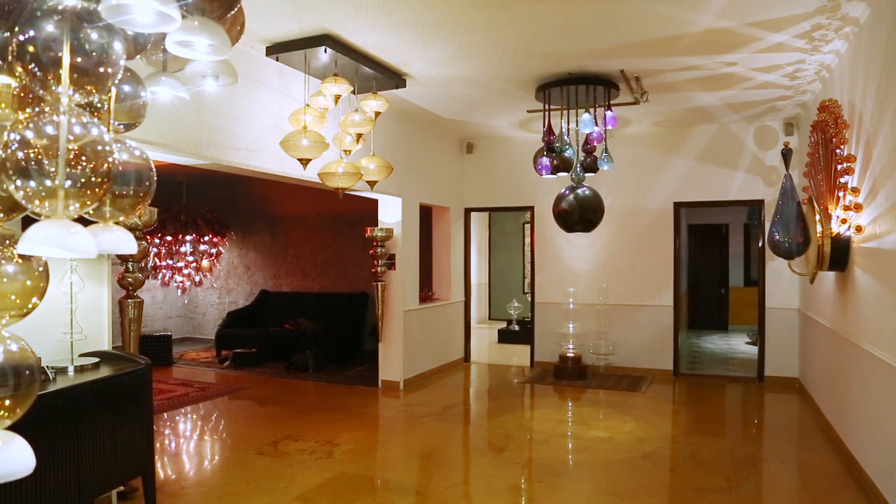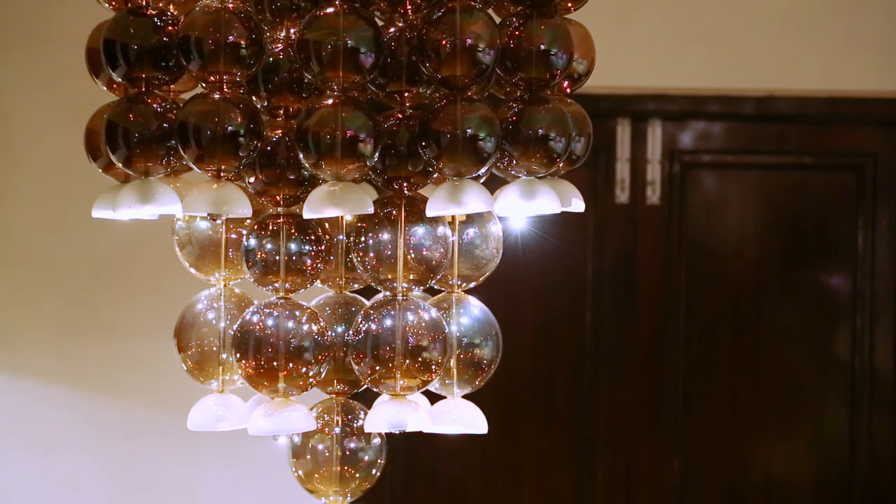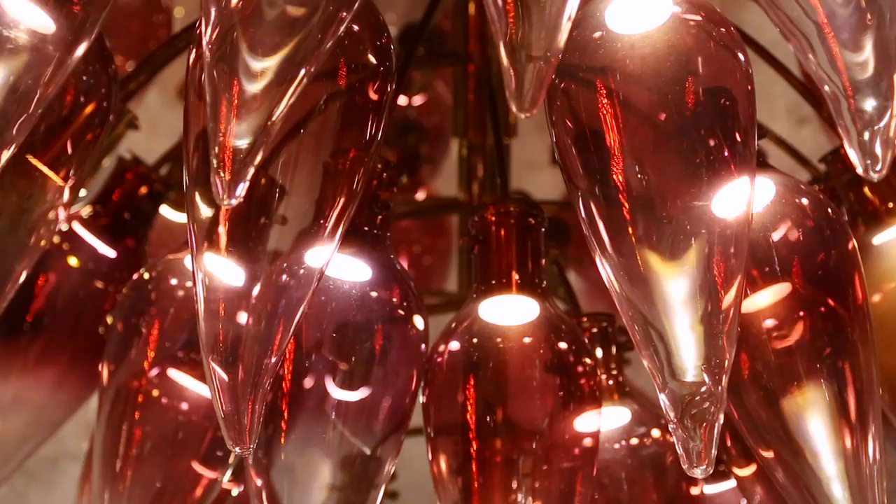Hi, I'm Pritik. I'm one of the partners at Clove, and today you are with me at my studio in South Delhi. Clove is a luxury lighting design studio. We specialize in decorative lighting installations. We use blown glass and metal primarily to do our design. Most of the things that you see around here are handmade and all made in India.